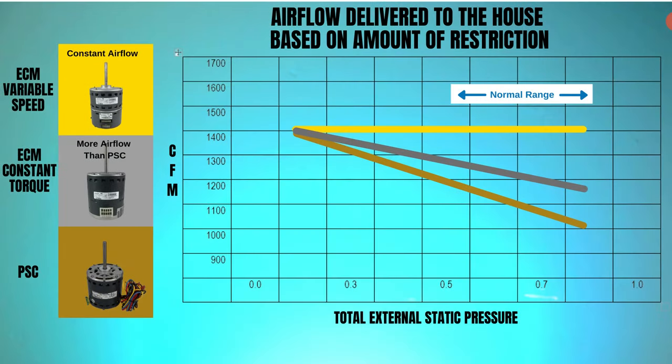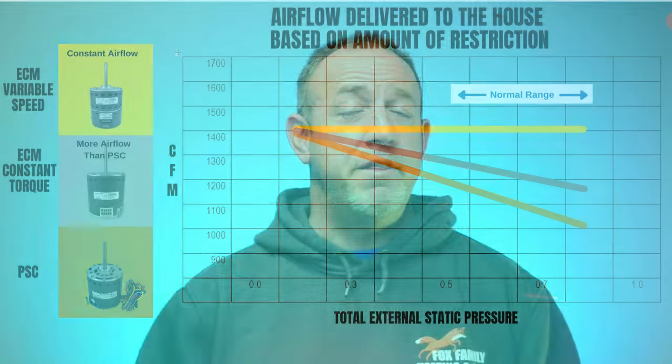If you decrease the air a PSC motor moves due to dirty ductwork, dirty filter, or dirty system, it'll use less power and not deliver the same airflow — it's not a smart motor. In the same situation, a constant torque motor will increase its power output to the shaft, spinning the wheel harder to try to maintain more airflow through the duct system, preventing those issues. There are also safeties programmed into the motor to prevent it from destroying itself if airflow gets really bad.